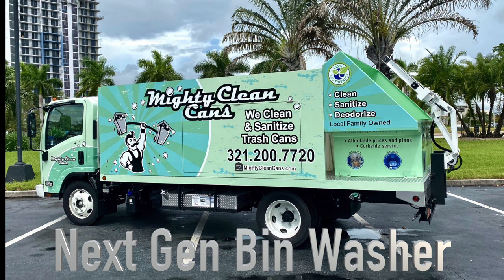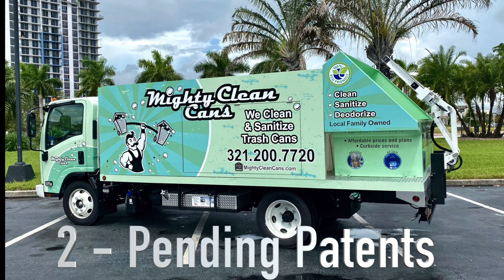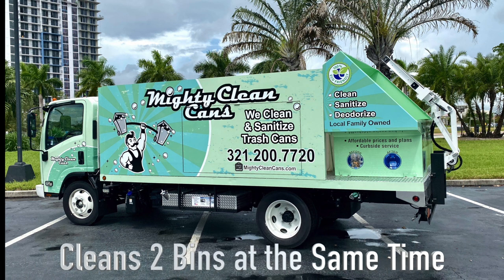This truck is one of a kind. Every single truck out there in the industry can pick up two cans or two bins at the same time, but only clean one at a time. This is the first of its kind — we have two patents pending. This can pick up two bins and clean two bins at the same time.